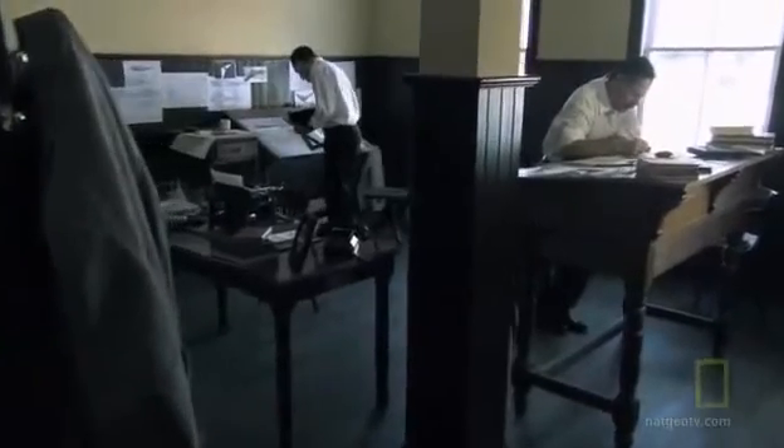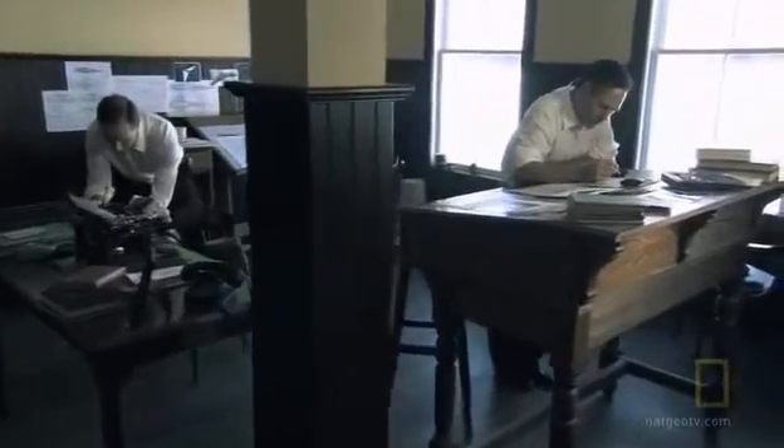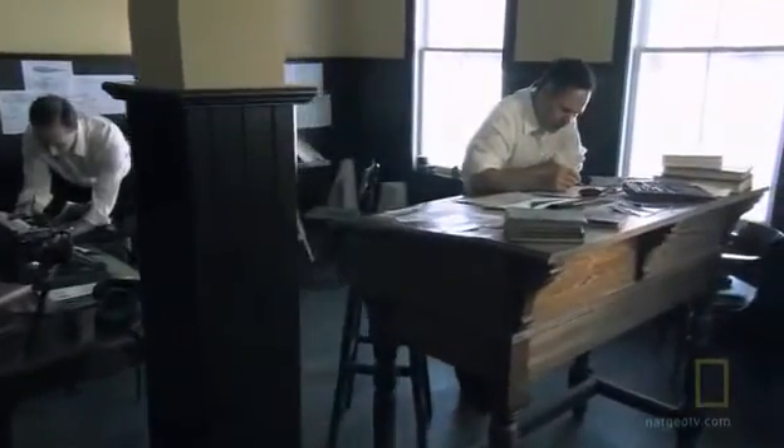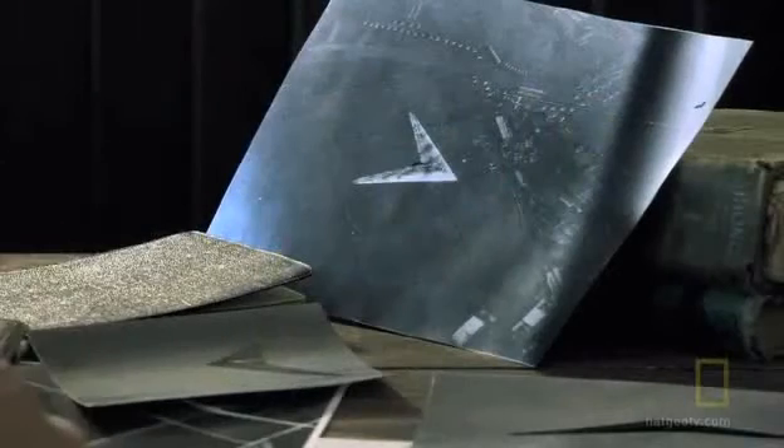As members of the Hitler Youth, Reimar and Walter Horten became consumed with the idea of creating an aircraft that flew with the elegant efficiency of birds. In the early 1930s, the self-taught aircraft designers began building and piloting a series of tailless wooden gliders.